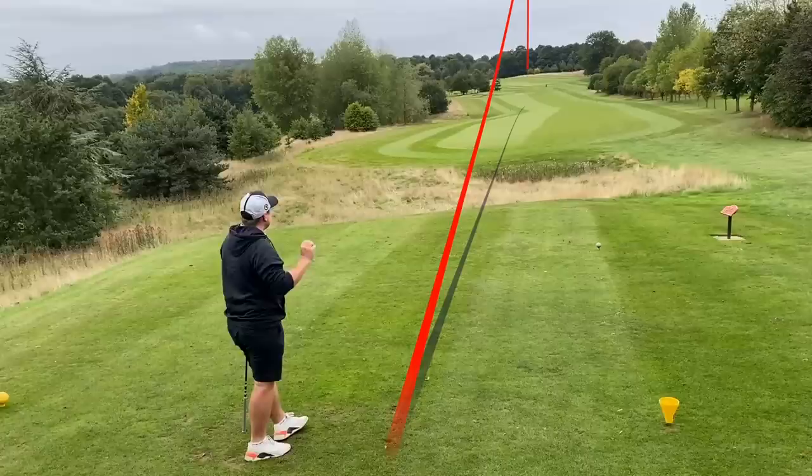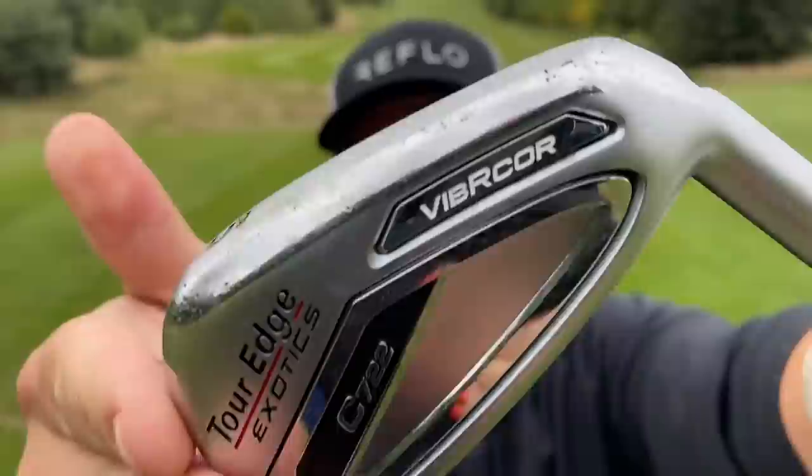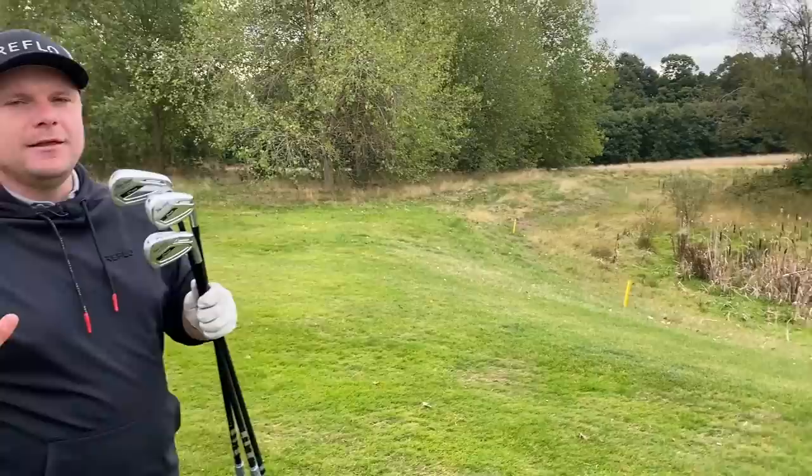Every time I do these videos I wonder why I don't use more forgiving irons myself. In at number five I have the Tall Edge Exotics C722 irons, together with their Diamond Face, their Vibe Core, and the Ventus shafts. Let's get down there and I'll talk through a little bit more of what makes this iron so special at number five.